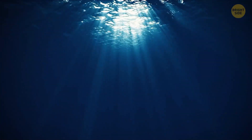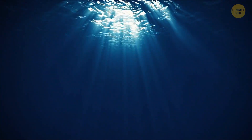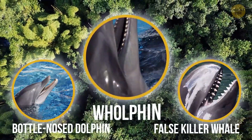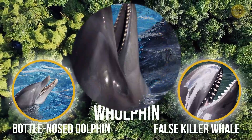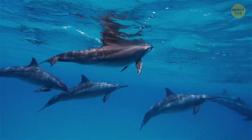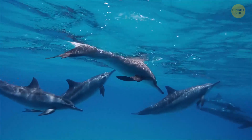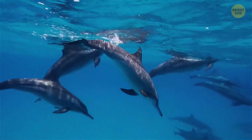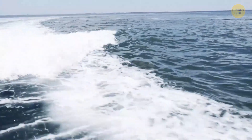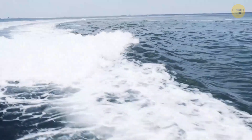Hands down, one of the rarest hybrid animals in the world are wholphins. These fellas are a mashup of a female bottlenose dolphin and a male false killer whale. Its name might make you think differently, but a false killer whale belongs to the dolphin family — they're not even related to killer whales.